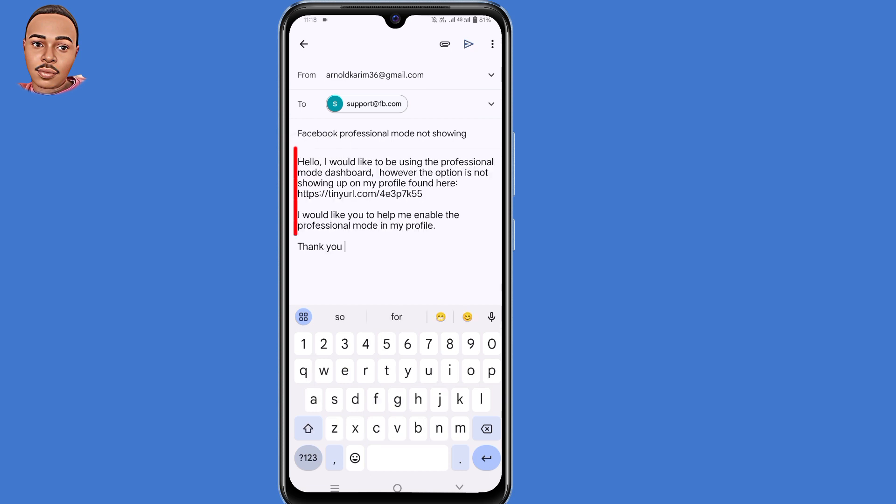Compose a simple email that says: 'Hello, I'd like to be using the Professional Mode dashboard, however the option is not showing up on my profile found here' — then paste the link to your profile. Then write: 'I'd like you to help me enable Professional Mode in my profile. Thank you.' Feel free to pause the video and copy this text, and don't forget to include the link to your profile.